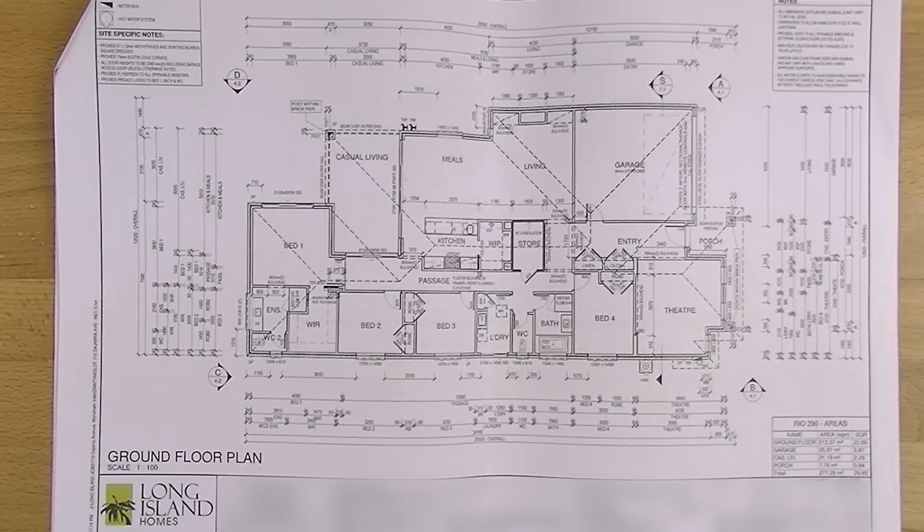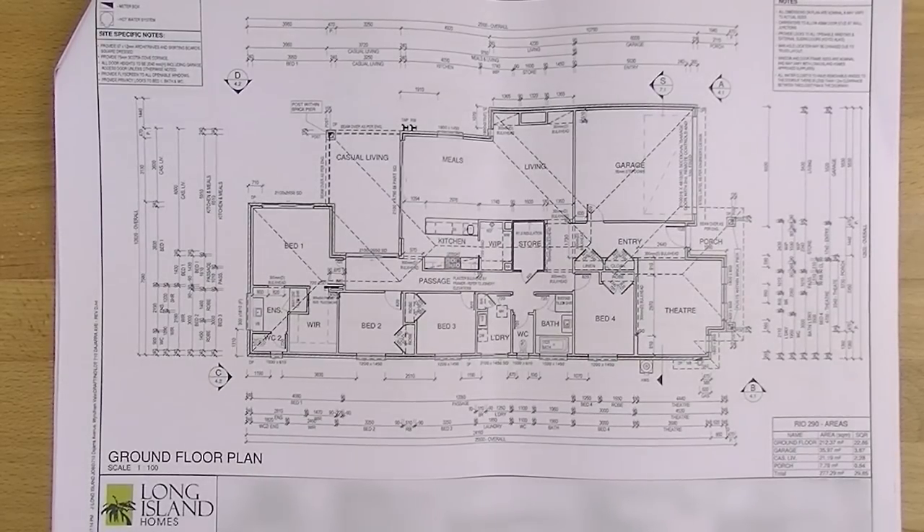I'm giving anyone who's not interested in houses permission to leave now, because I'm basically just going to be walking you through this map of my new house. It's pretty boring, but if you're interested in this whole series I'll do videos along the way showing you what stage we're at and giving you more information. That's completely up to you — I won't be offended if you don't.